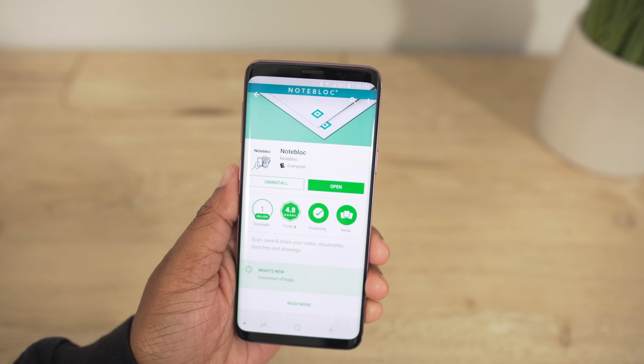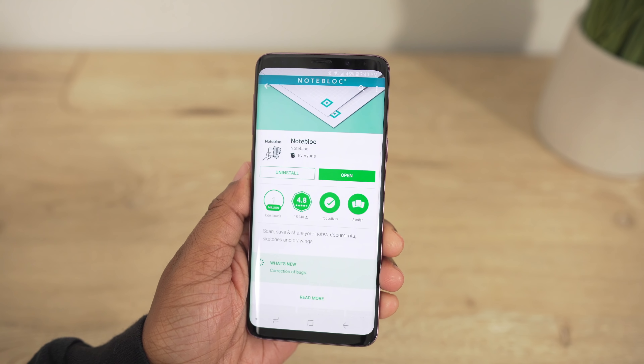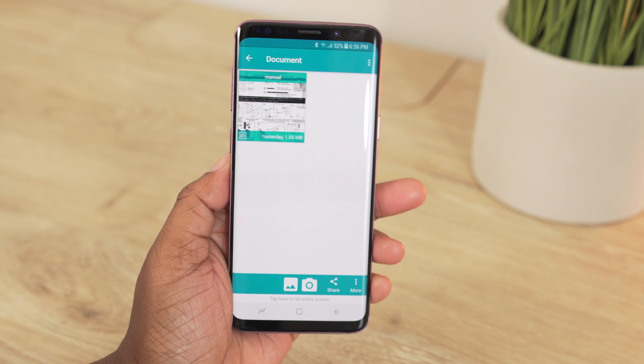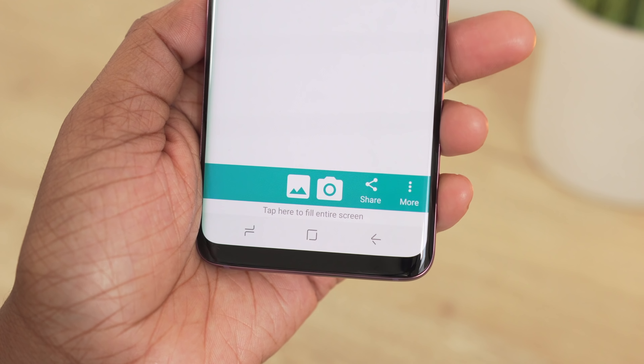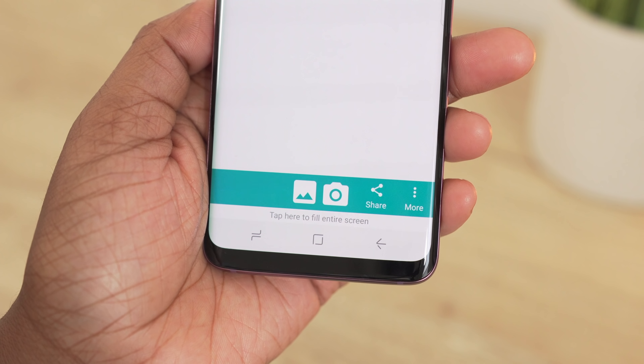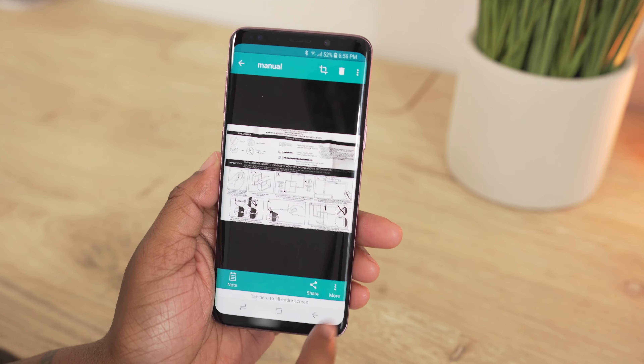The next app is known as Noteblock and it's going to put a scanner in your pocket. Within here you have the ability to scan your notes, sketches, drawings, and my personal favorite — instruction manuals. The interface is simple and easy to follow. You have two options at the bottom: one to scan a previously captured image and another to take a photo of a document to be scanned. With each scan you can add keyword tags or share the scan. I love saving instruction manuals so I always have them on my phone without searching online.